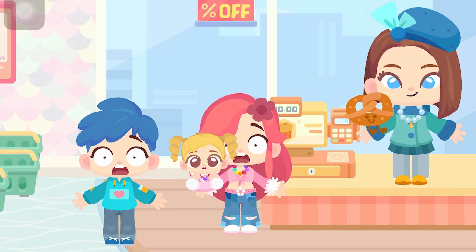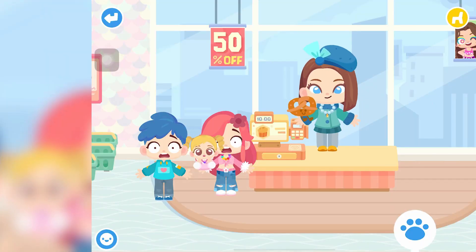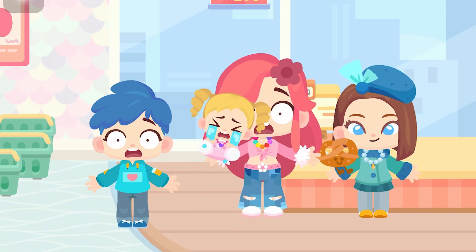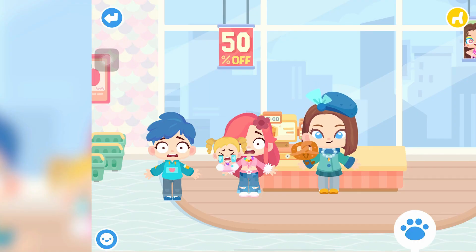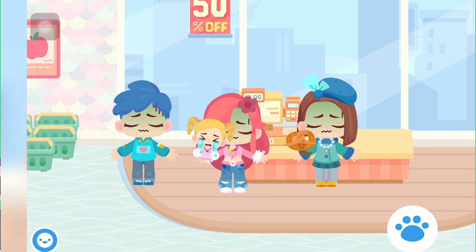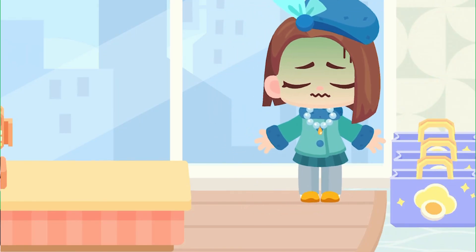Cherry insists she needs the toy to shut Hazel up. Britney points out the cash register actually reads ten, not two million. Britney says the register is 'just a lie.' Hazel starts crying again. Cherry pleads for Britney to let them have it. Britney finally gives the pretzel plushie for free just to stop Hazel from crying. Cherry thanks Britney and they head to the third floor.